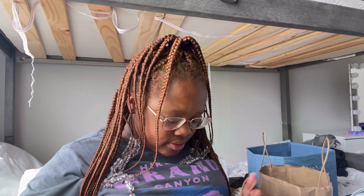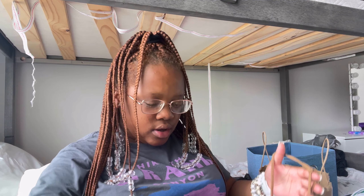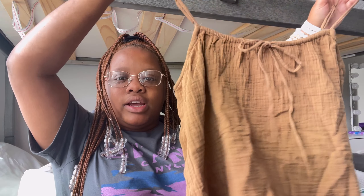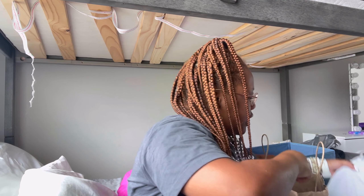My mom picked out this top — I did not pick this out and I wasn't really feeling it, but she wanted me to get it so I was like okay. It's cool, it's alright. That's all I got from H&M.